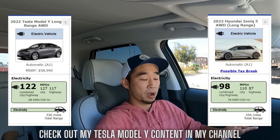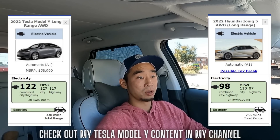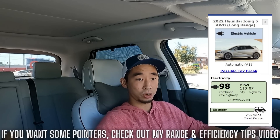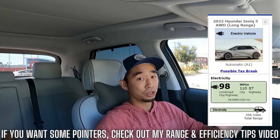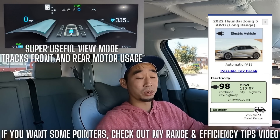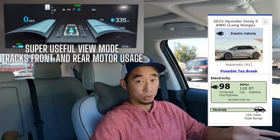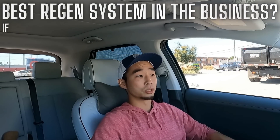I recently did a video where I compared my Ioniq 5 against a Model Y, which is typically known to be one of the most efficient vehicles in this class, and the Ioniq 5 actually did a better job on my morning commute. If you drive this Ioniq 5 with an understanding of the regen system — how it works, how the paddles work, and how to disengage the front motor — then you can get some crazy efficiency numbers. Otherwise, you're probably going to get roughly the EPA rated numbers. And if you have a lower spec car with 19-inch wheels or the rear-wheel drive model, you'll probably get some ridiculously good range numbers.